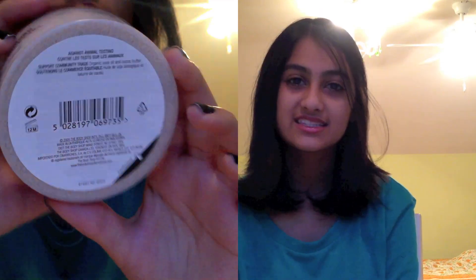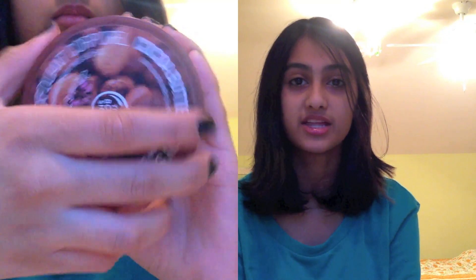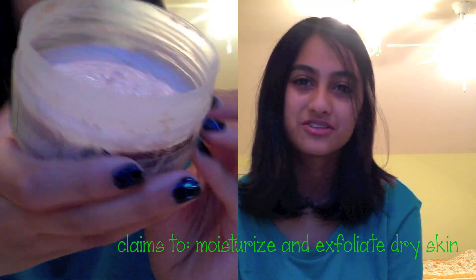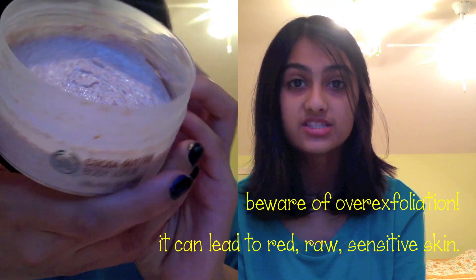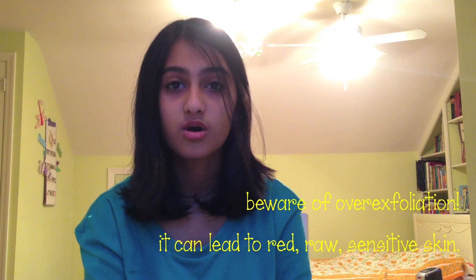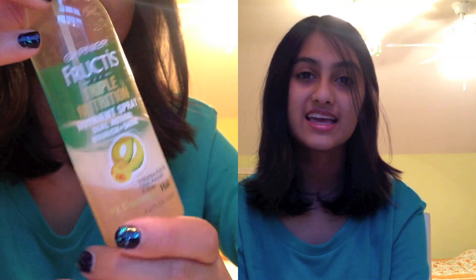The fourth product is actually an exfoliant by the Body Shop — their Cocoa Butter Body Scrub, intended to moisturize very dry skin. I honestly barely exfoliate. When I do use this, I use it on my legs and arms, but I'm always really lazy even though I can just use it in the shower. With exfoliants, you want to be careful and never over-exfoliate because you don't want your skin to become overly sensitive. So I'm going to aim for a realistic use of once a week on my arms and legs.